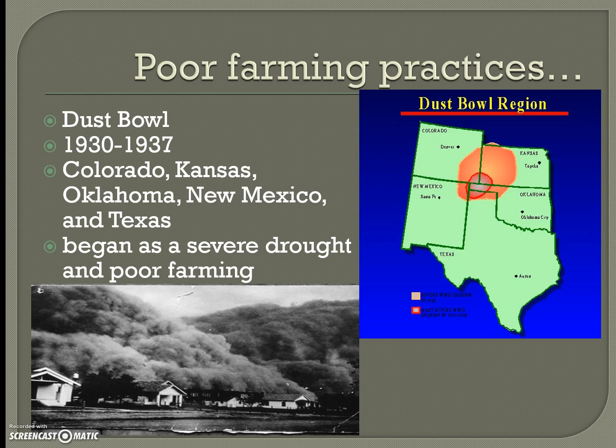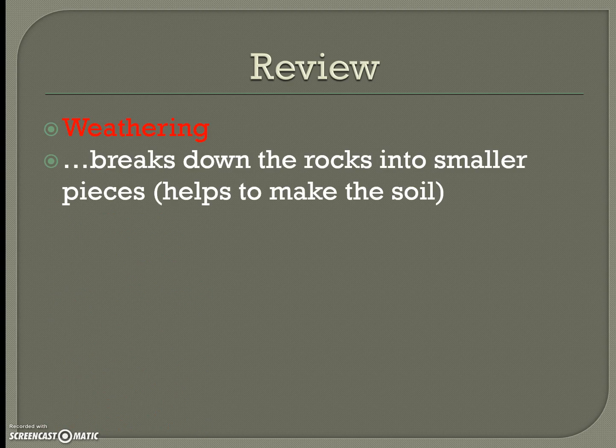Poor farming practices contributed to the Dust Bowl, which affected Colorado, Kansas, New Mexico, Oklahoma, and Texas. It happened between 1930 and 1937, beginning as a severe drought combined with very poor farming practices. There was nothing to hold down the soil — no plants, nothing — so a huge windstorm kicked up all that dust, causing major problems. That land has largely not recovered and is no longer very useful because erosion was not prevented.